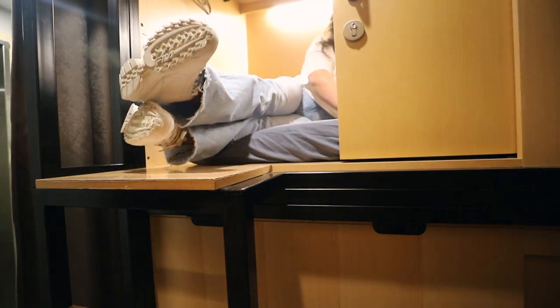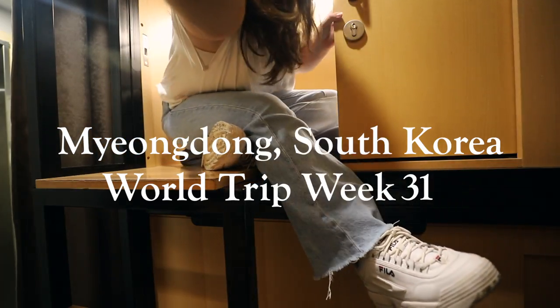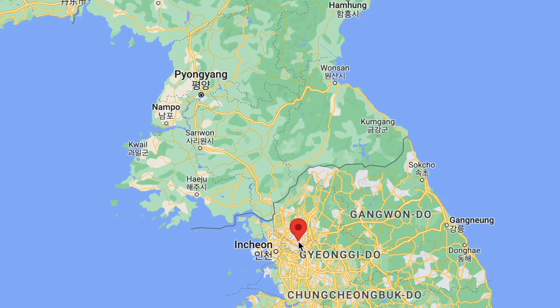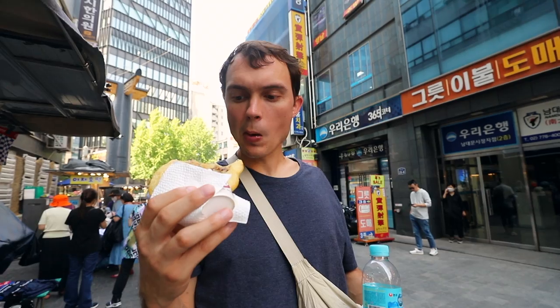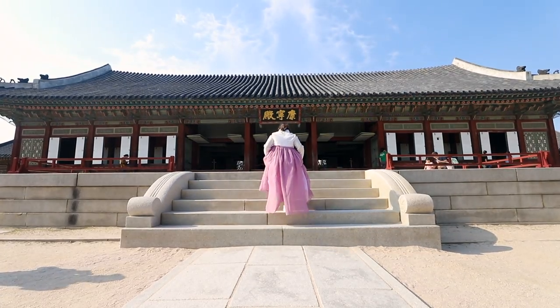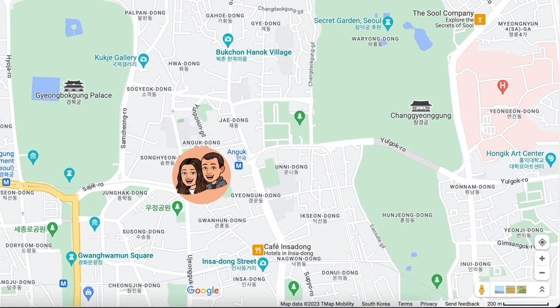Before we give you guys a tour, we're gonna go check out some of the top sights in the area. Because this Capsule Hotel is located in Myeongdong, it's a pretty popular area and it's super central to a lot of the top sights here in Seoul — some of them being the Namdaemun Market, Seoul Tower, and Gyeongbokgyeong Palace. Our first stop is what's standing right behind me — the Changgyeokgung Palace. I've actually never been here before, so it's gonna be Tyler and I's first time checking it out.